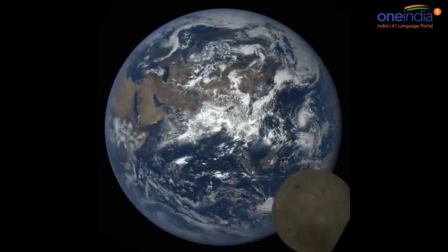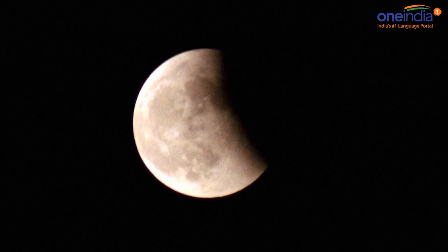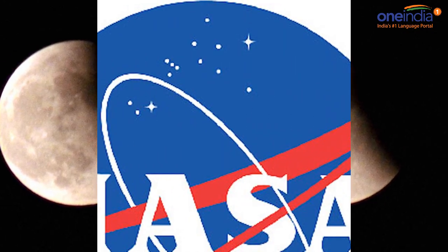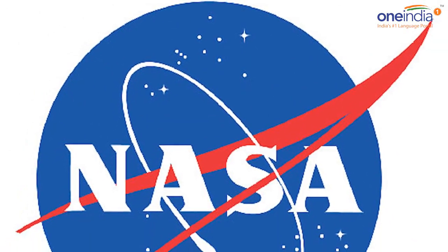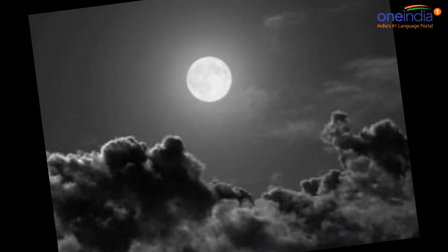The moon can be seen crossing the face of the Earth, and it's beautiful. This was captured between July 4th and 5th at 3:18am. This was actually the second time a lunar photobomb was photographed by DSCOVR.